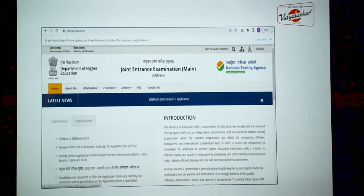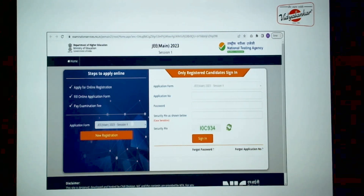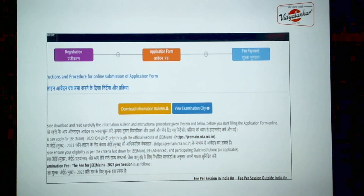When you visit the official site jeemain.nta.nic.in, you will come across JEE Main 2023 Session 1 application at the top. Click on it and you will be directed to the registration page. Students who are starting the process need to click on New Registration. When you click on New Registration, you will find that the process will happen in 3 steps: first is registration, then the application form, and the last part is payment of fees.